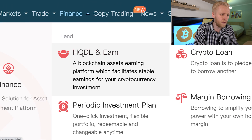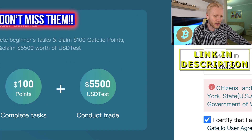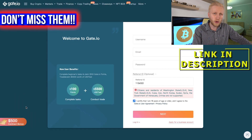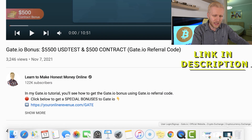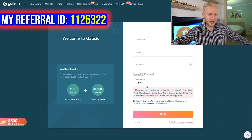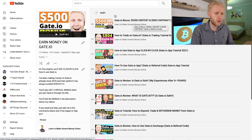The first and probably the easiest one is coming here to Finance, Hold and Earn. But before I show you that, if you are not yet using Gate.io, I want to remind you that you get huge bonuses through my link in the description: up to $5,500 USD test, $100 dollar points bonuses, $500 contract bonuses, and also a 10% discount. You simply click the first link in the description, fill out the username, email, password, and the referral ID will immediately be there so you get all of those bonuses. I also have a video on my earn money on Gate.io playlist where I walk you through how to get and use those bonuses.